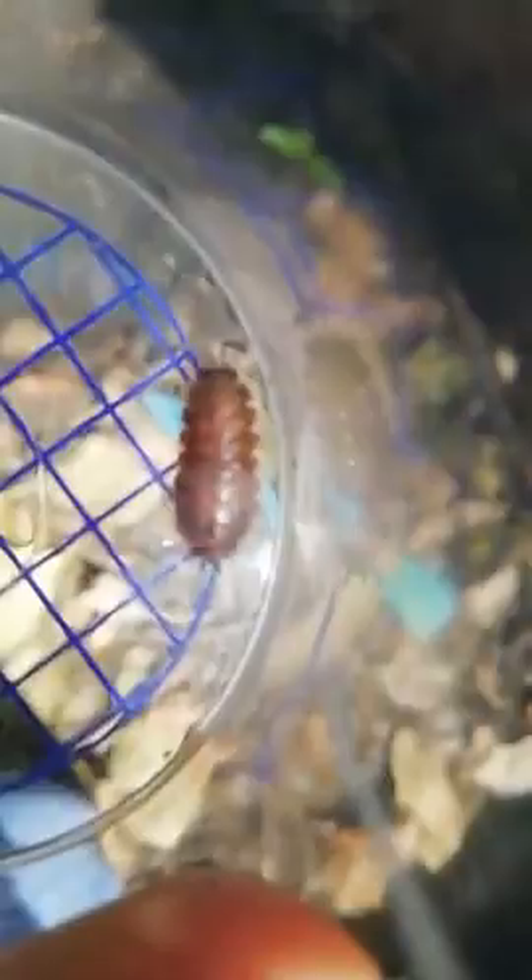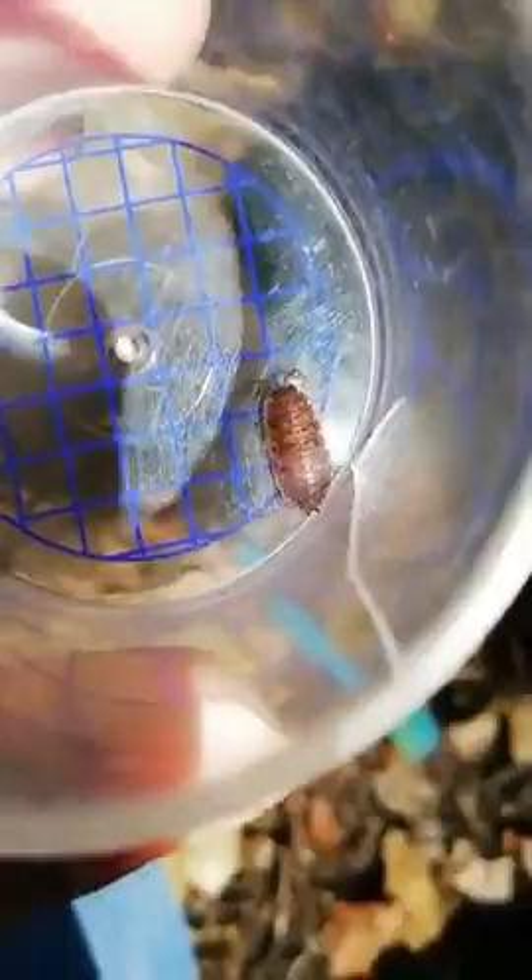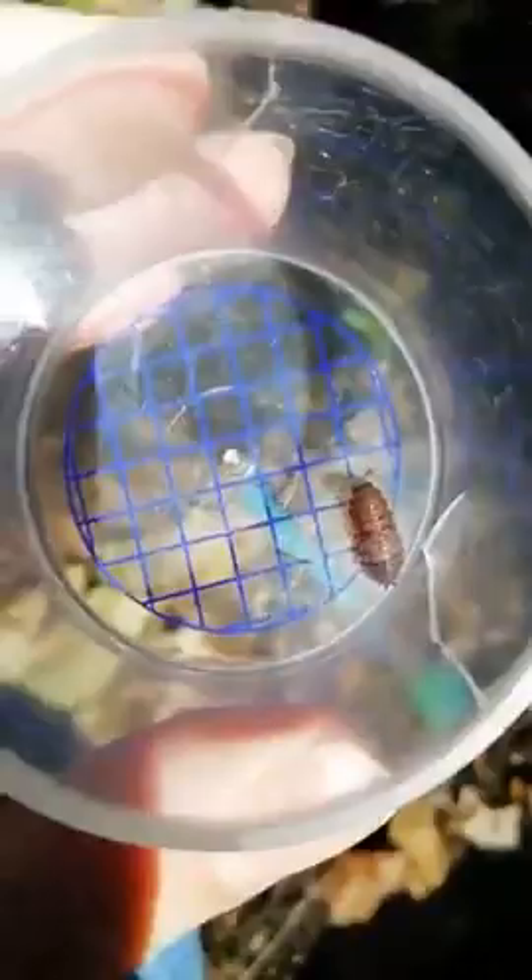I wonder if we can see how many legs the woodlouse has got. If you look underneath you can see its legs. A woodlouse has 14 legs. You can see its antennae, the segments on its body, and its little tails. So it has 14 legs — and if it has 14 legs, is it an insect? No, it's not, because it would have to have six legs to be an insect.